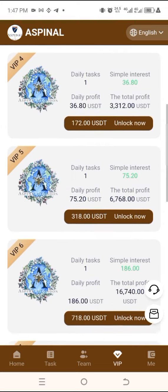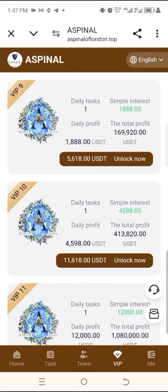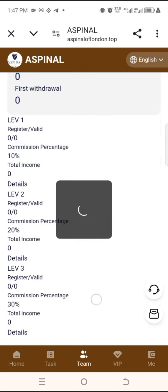This is one of the ways you can boost your earnings. We also have the team section here — if you come here, you're going to get your invitation code, which you can use to make referrals and get commission from those referrals.